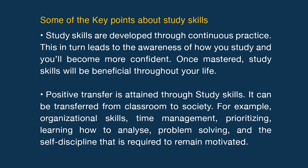Once mastered, study skills will be beneficial throughout your life. Positive transfer is attained through study skills — it can be transferred from classroom to society. For example, organizational skills, time management, prioritizing, learning how to analyze, problem solving and the self-discipline that is required to remain motivated. Study skills relate closely to the type of skills that employers look for.